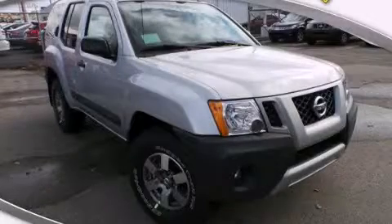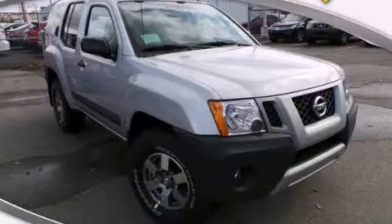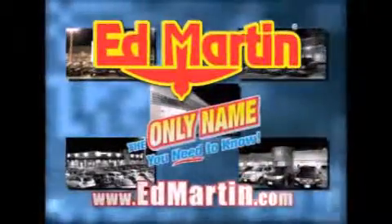We invite you to contact us today to learn more about this vehicle. Ed Martin — the only name you need to know for all your transportation needs.